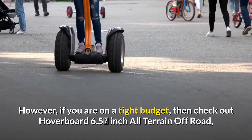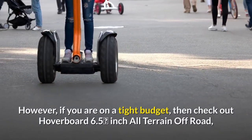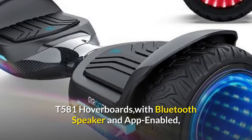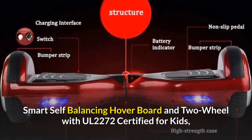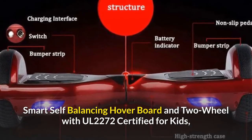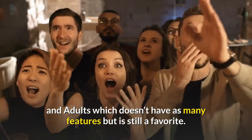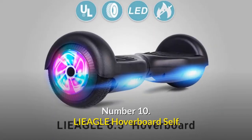However, if you are on a tight budget, then check out the Hoverboard 6.5 inch all-terrain off-road T581 hoverboard with Bluetooth speaker and app-enabled smart self-balancing hoverboard, two-wheel with UL 2272 certified for kids and adults, which doesn't have as many features but is still a favorite. Number 10: